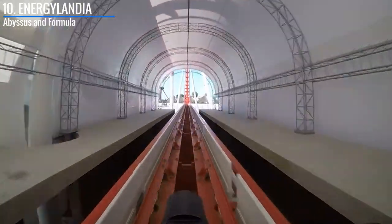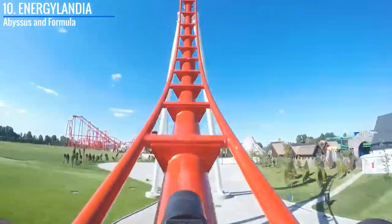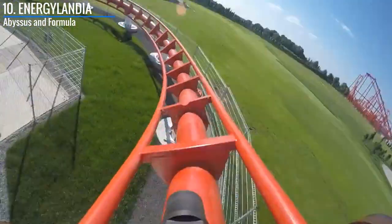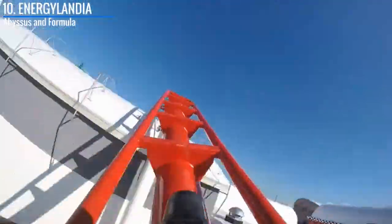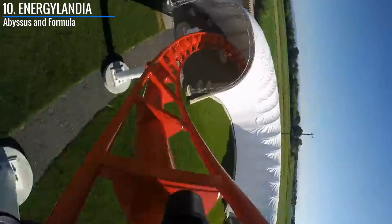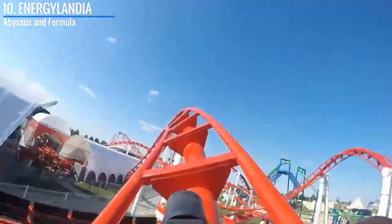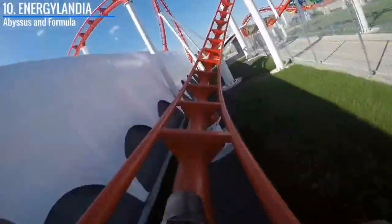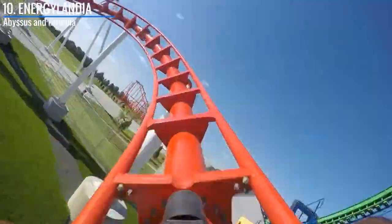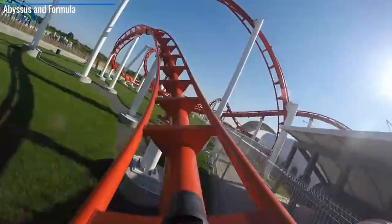Moving on, they also have another new-age Vekoma, and that is Formula. I believe that even though it's at one of the most well-known parks, it's still one of the most slept-on coasters in Europe. People just get so caught up in Hyperion, Zadra, and the neighboring Lech coaster that they forget how good Formula is. It may not have the stats, but it has some of the snappiest corkscrews out there and has that re-rideability factor. Energylandia is really pushing for that top spot in the European park battle.